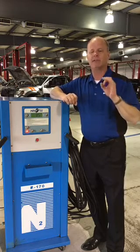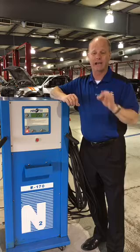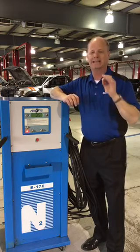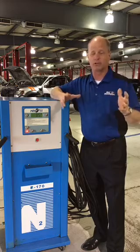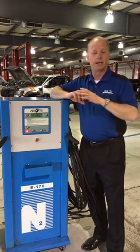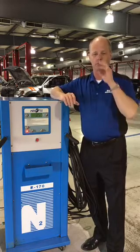Let's talk about what nitrogen is. 78% of what you breathe today is nitrogen. We're going to take this machine right here and get your tires to 96%. You think, is that really that much of a difference? It's huge. There are machines out there that only get you to 93%, and that difference from 93 to 96 is huge on how this works.